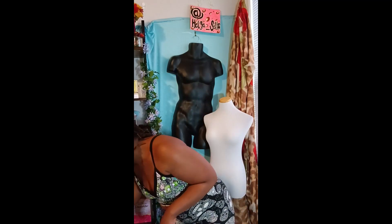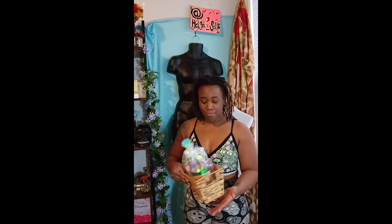Hey guys, welcome back to my channel and happy new year, happy 2023! In honor of the new year, to get more folks to join my Amazon family, I am giving away this five-piece full-size gift set when you join my mailing list.